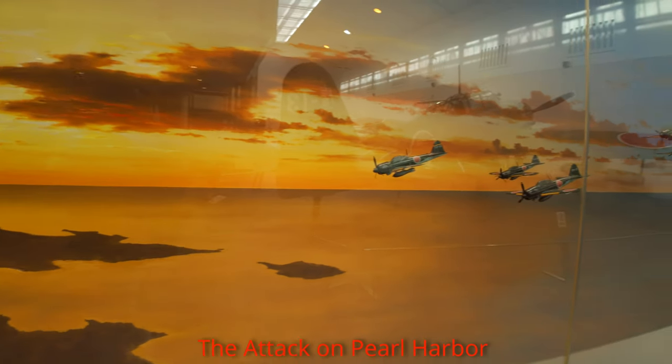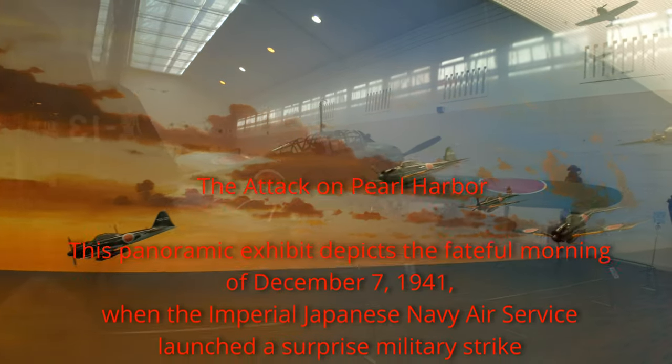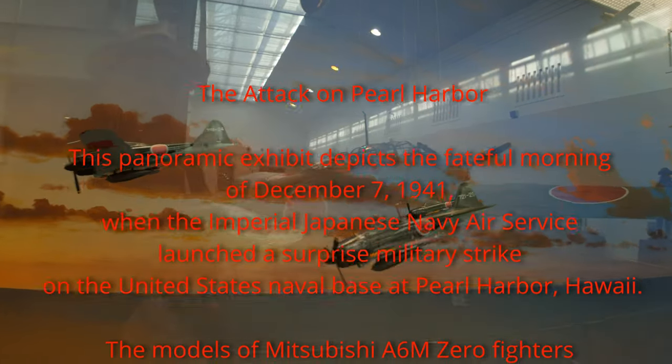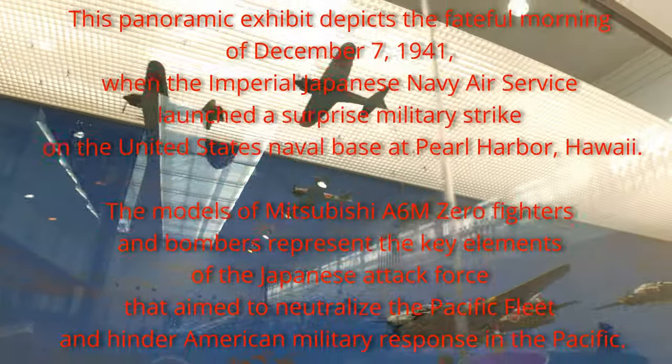The Attack on Pearl Harbor. This panoramic exhibit depicts the fateful morning of December 7, 1941, when the Imperial Japanese Navy Air Service launched a surprise military strike on the United States Naval Base at Pearl Harbor, Hawaii.